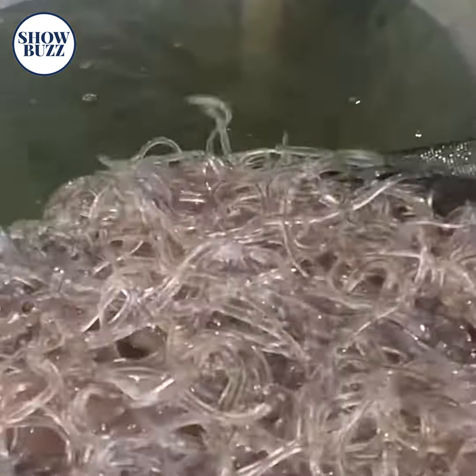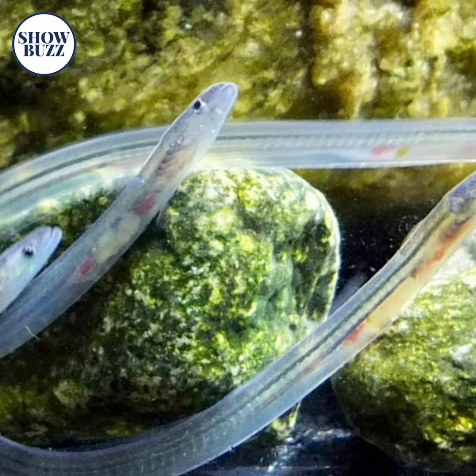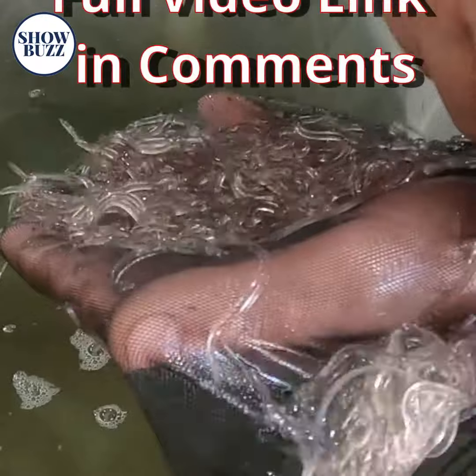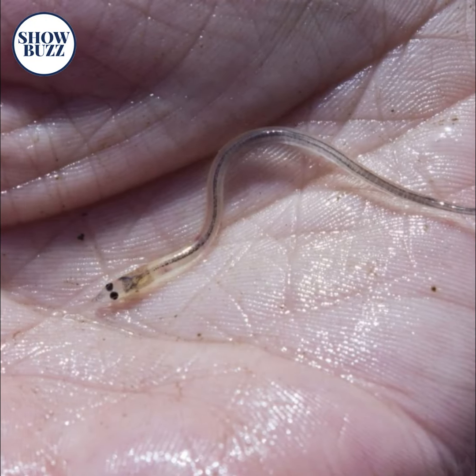As babies, they are entirely transparent, but as they start to mature, their bodies turn yellowish-brown from the belly and sides. They can survive in both fresh and brackish waters. Their lifespan varies between 5 to 20 years.